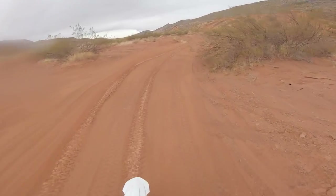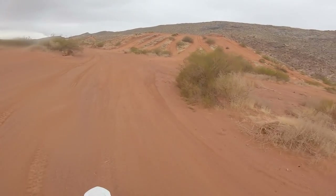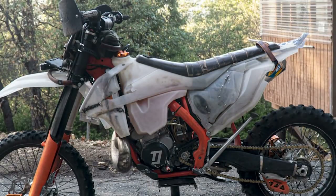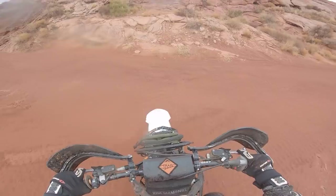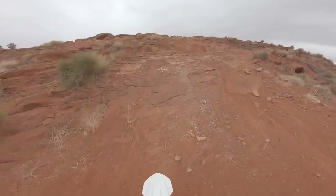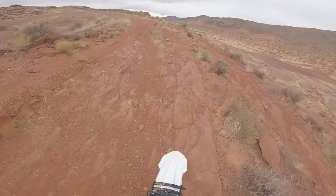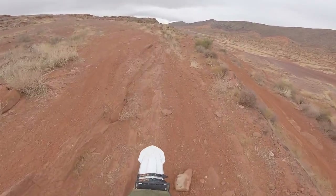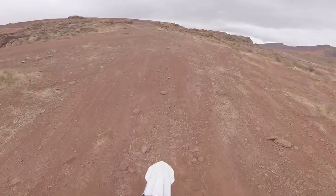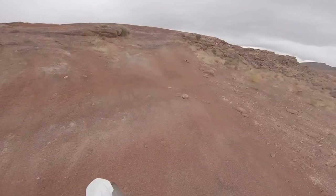Our friends from Let's Ride It in Rupert, Idaho carry all kinds of Gas Gas bikes and they hit me up about trying one out. They've seen my bike, they kind of know what kind of riding I do. I told them I just want to be able to give a full hundred percent review and be real about things I like and things I don't like. And if things break on it, I'm gonna talk about them in the videos — and they're totally down with that. So I'm feeling pretty good about that.